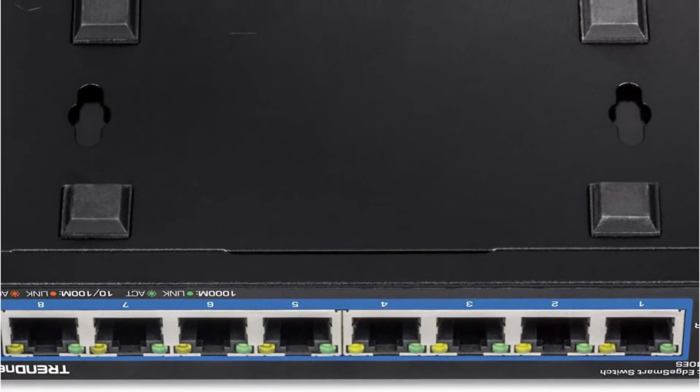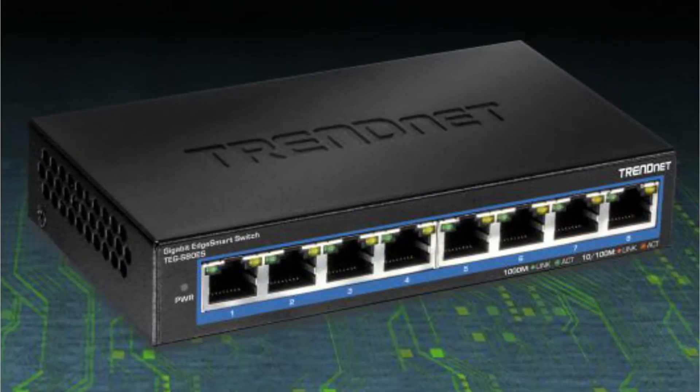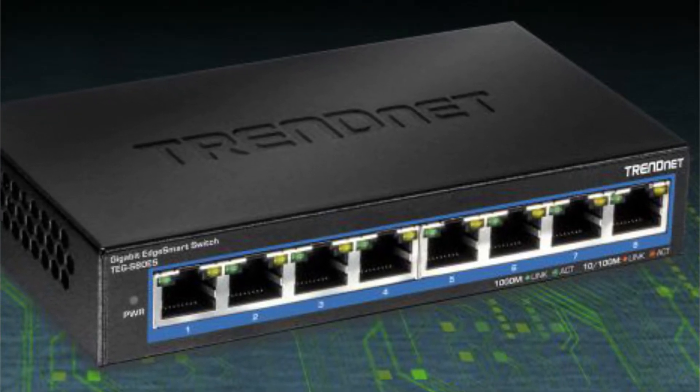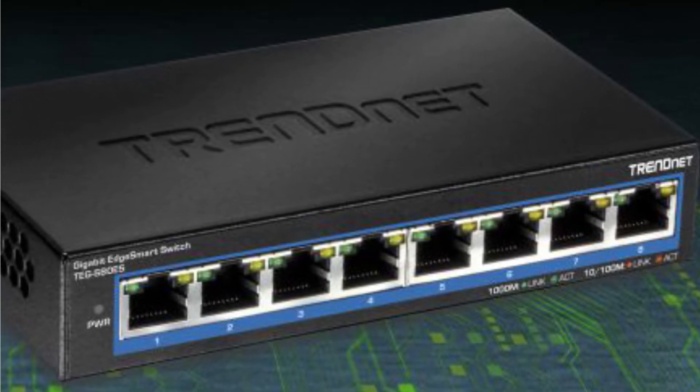Even with its low cost, you enjoy gigabit speed with every port. Additionally, you get features such as RSTP, VLAN, IGMP snooping, loopback detection, and more. As a small brand of networking equipment, you also receive a lifetime warranty.